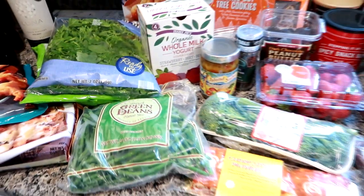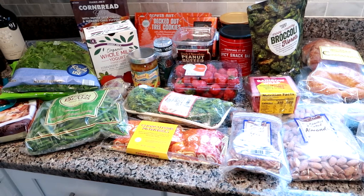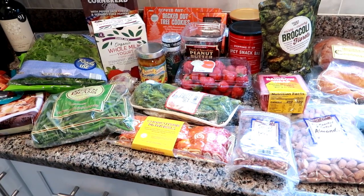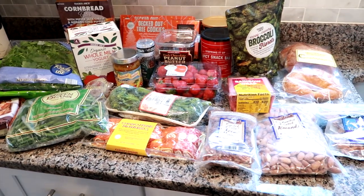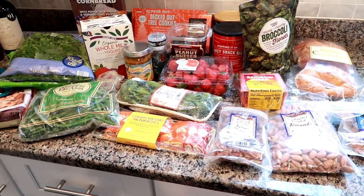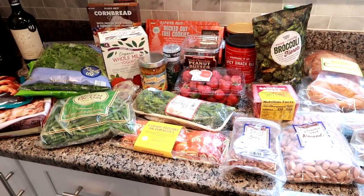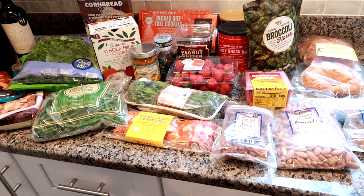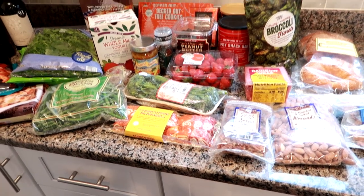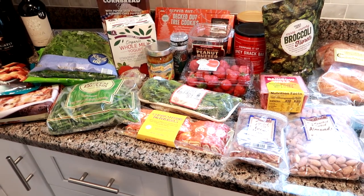That's everything we picked up from Trader Joe's and the liquor and wine store. I'm going to share a quick meal plan for next week. I'm kind of just winging it and writing down different ideas. This is a busy time of year, so I don't always follow the meal plan — even when it's not busy I just sort of have it as a backup plan in case I'm stumped, so I already have an idea of what I can make based on the ingredients I have.